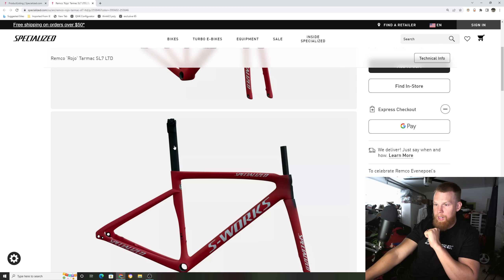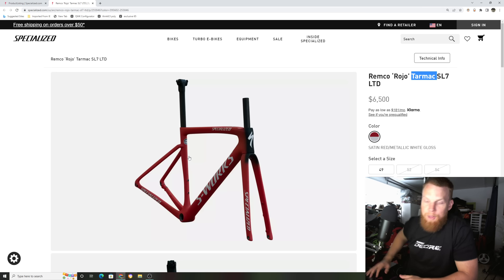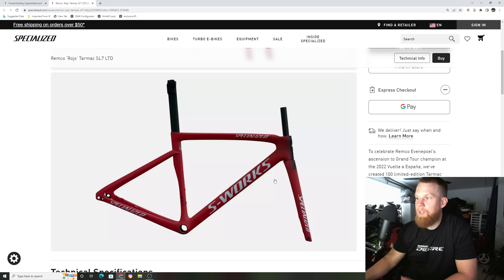What I find very interesting is that they included a zero-degree setback seatpost — straight up and down — the same seatpost he was riding in the Tour de la Volta. I think that's pretty cool that they matched that for his geometry. If you guys haven't done that for your Tarmac, maybe talk with your local fitter, because I feel like it gives you a little more power over the cranks.